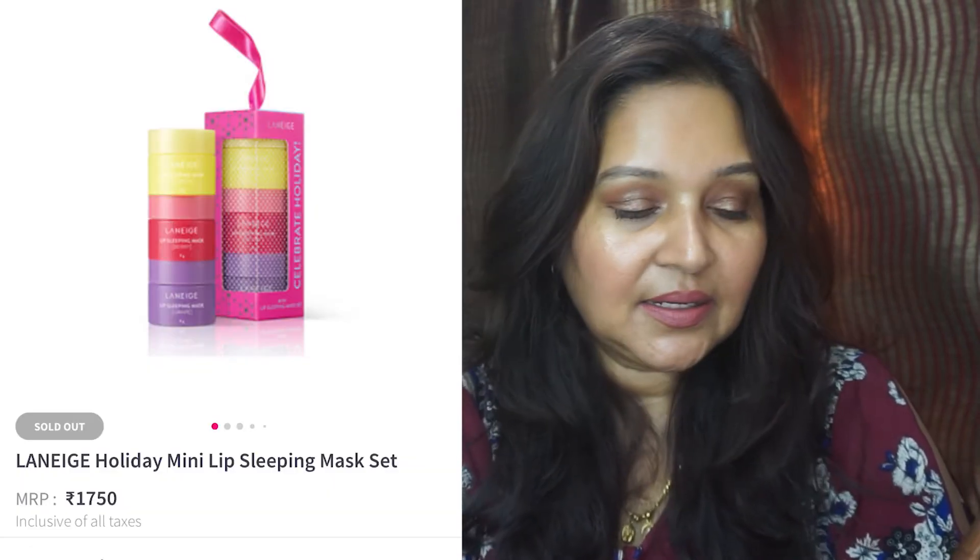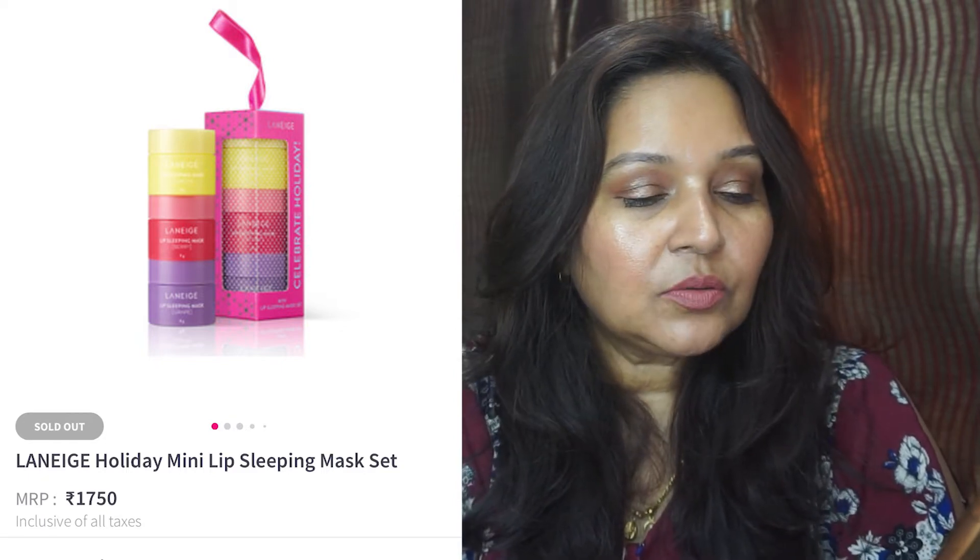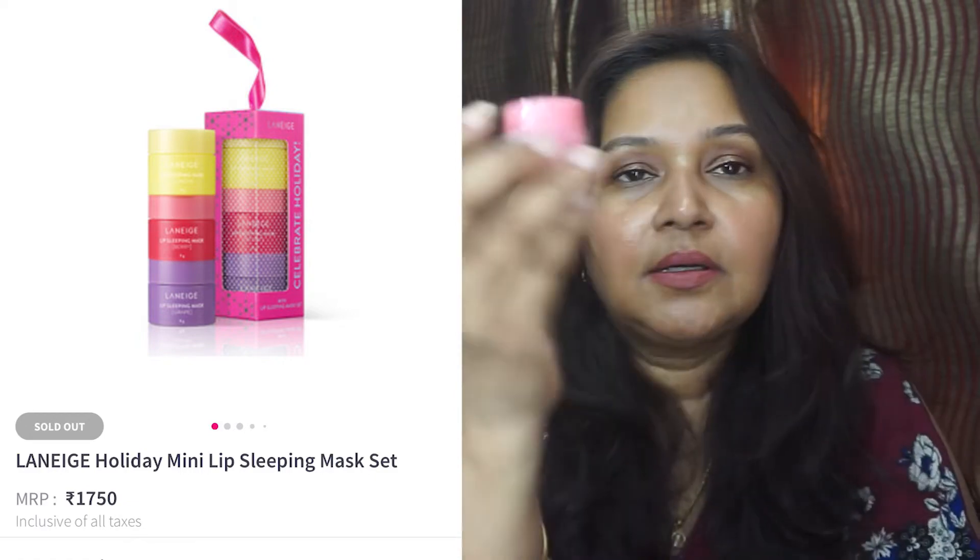The Laneige Holiday Mini Sleeping Mask Set comes in three flavors and all three together cost 1750 rupees — there is no further discount on this. But this is an excellent lip mask. For people living in cold regions it will really help in winter, and you're getting three flavors. I think it's grapefruit and a couple of others — it's wonderful.